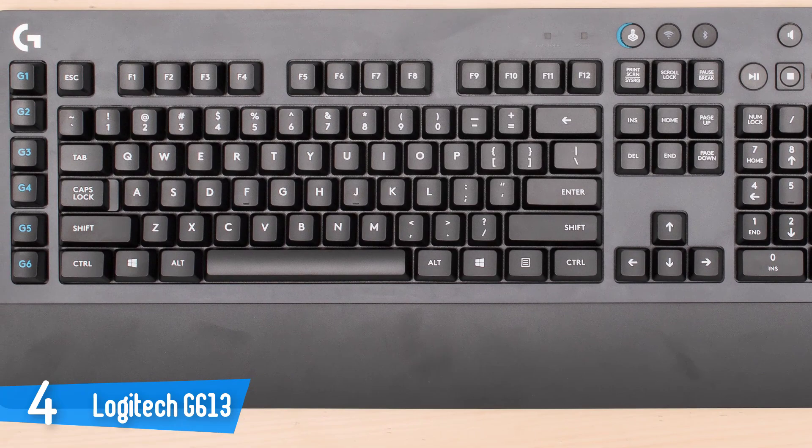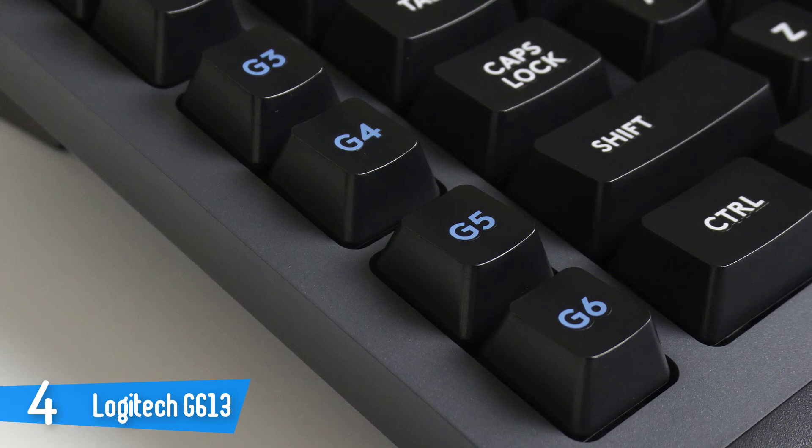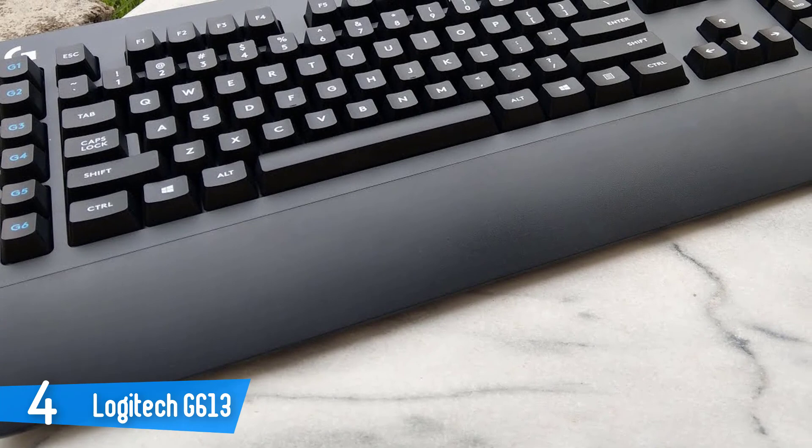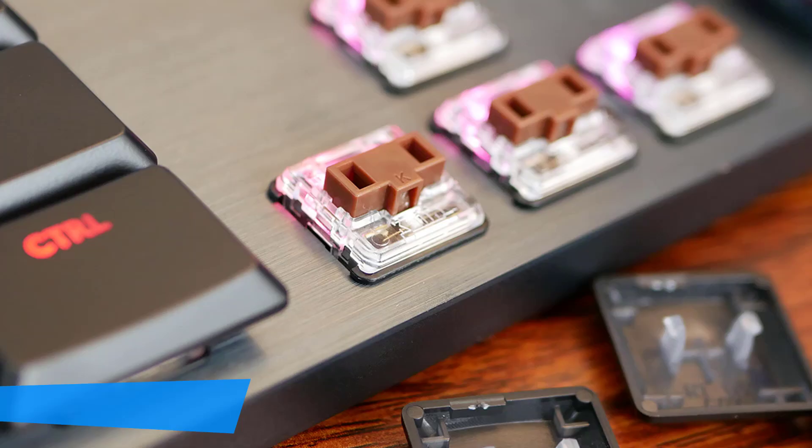The lack of LED backlighting is slightly harder to overlook. I've never been a fan of RGB lighting, but there are plenty of gamers who love it, especially those who prefer to play in the dark. That doesn't have to affect your final decision, though. Overall, if you're looking for a quality and durable keyboard, the Logitech G613 would be your ideal option.